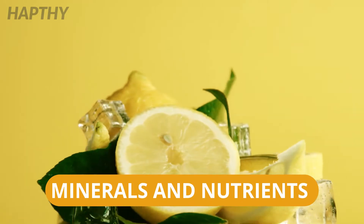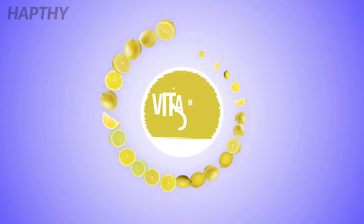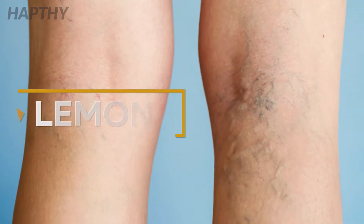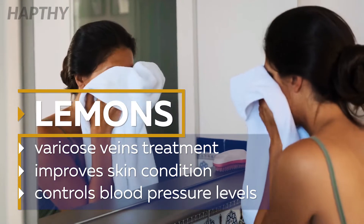Lemons have their own unique blend of minerals and nutrients which can help treat varicose veins. They have an abundance of vitamin C and several other compounds which help lower the levels of oxidative stress in the body. In addition to treating varicose veins, these can help improve skin health and control blood pressure levels.